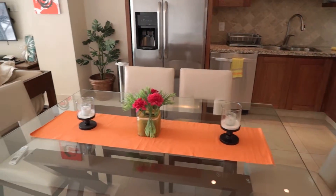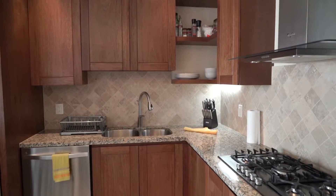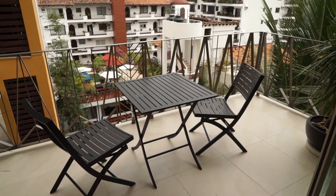This 1,067-square-foot unit boasts a spacious floor plan with a lovable, fully furnished kitchen, a comfortable living room, and a great, luminous balcony.